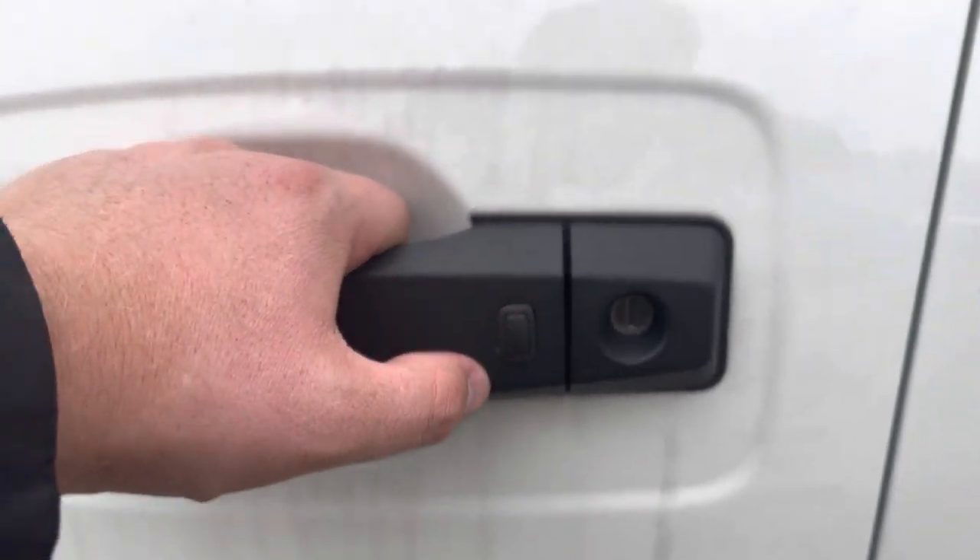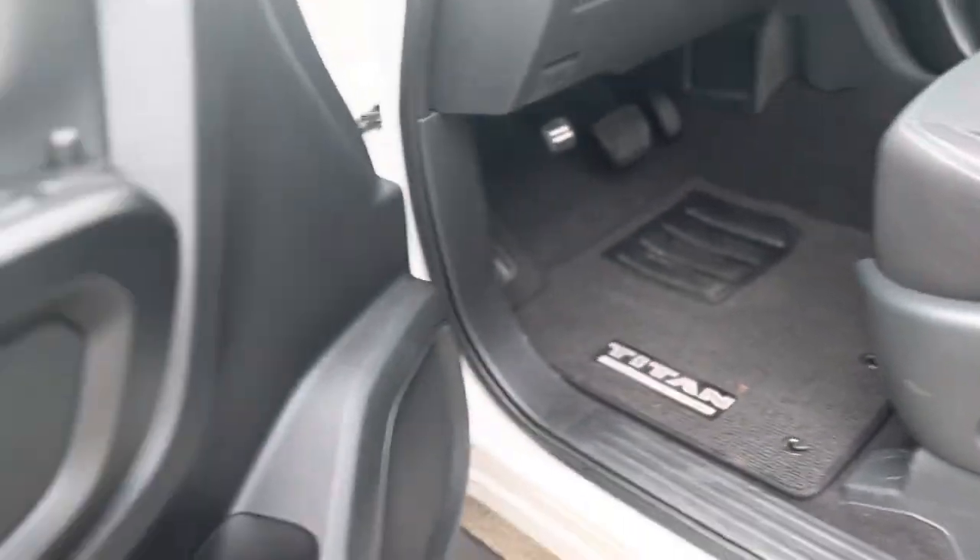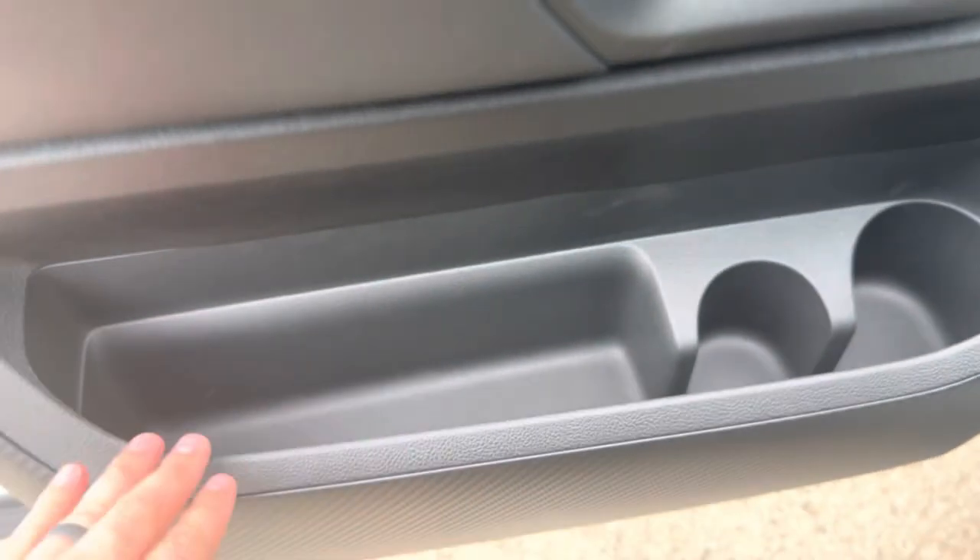You have this button here on both front door handles that works with the intelligent key system. Your driver's seat is a powered driver's seat with lumbar support. On both your front two doors you have a storage compartment, a bottle holder, and a cup holder.